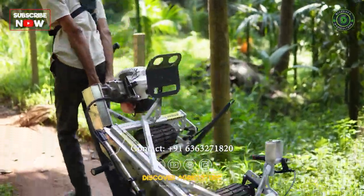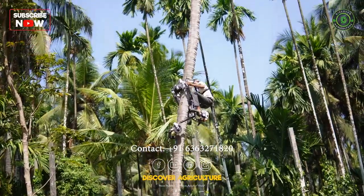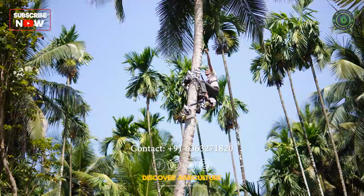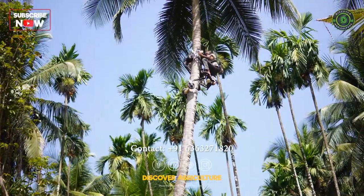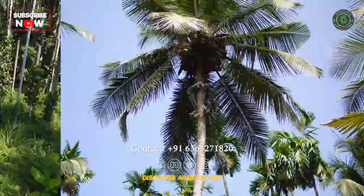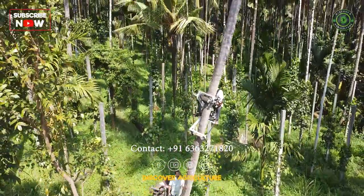Introducing our game-changing coconut tree-climbing bike. With a 43,000 rupee subsidy, 5 lakh rupees insurance, and the ability to earn 1.5 lakh rupees per year, this machine is an unbeatable investment. Watch our video to see why it's the future of coconut farming.